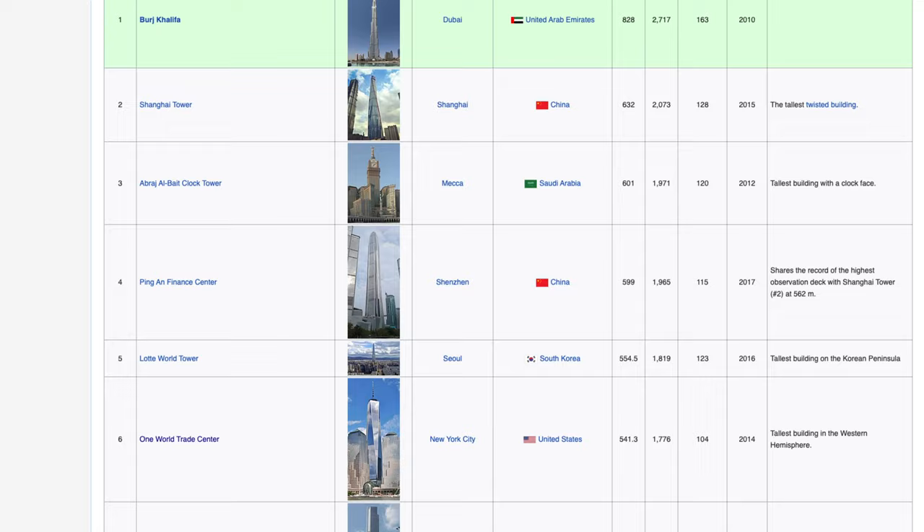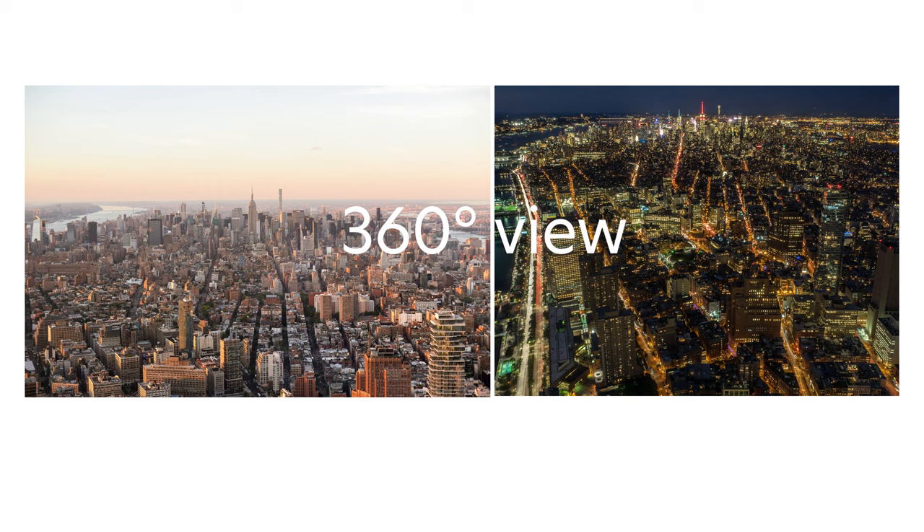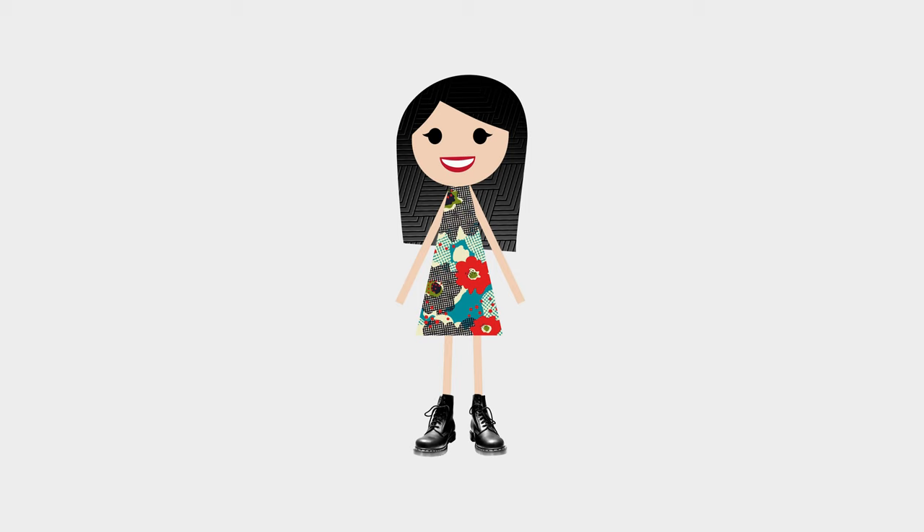As it happens, 1776 is the year the US Declaration of Independence was signed. With this height, it is the tallest building in the Western Hemisphere and the sixth tallest in the world. The observatory is on floors 100 to 102, where you can get a 360-degree view of the city. On a clear day, you can see up to 45 miles away.